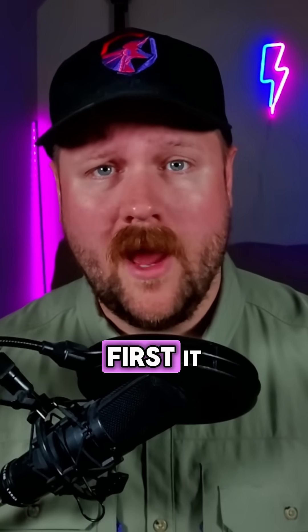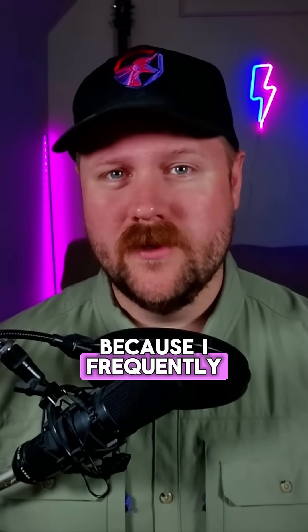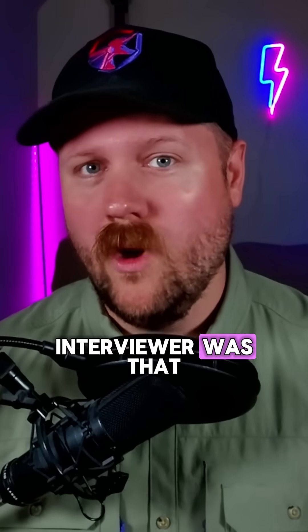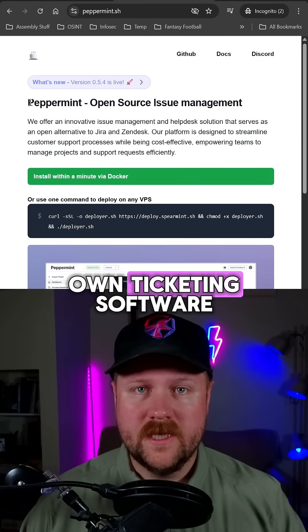I've got a weekend project that has helped a lot of people land their first IT or cybersecurity role. I know so because I frequently receive messages from people telling me just how impressed their interviewer was that they had done this project. That project is self-hosting and setting up your own ticketing software.